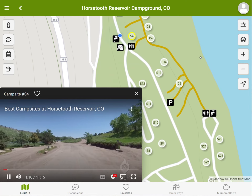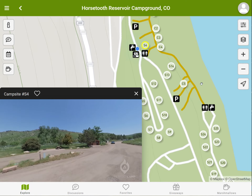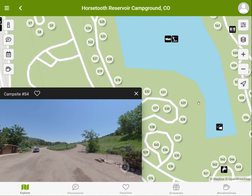The blue dot shows you where you are in the video. While the video is playing, you can pan, zoom, and even click on a campsite to jump to that location in the video.